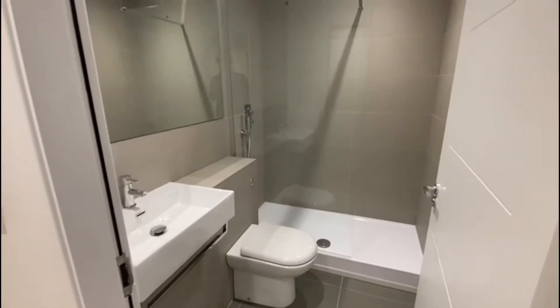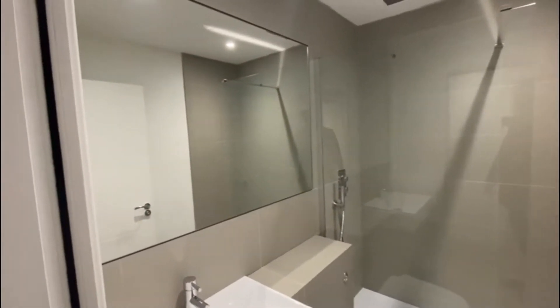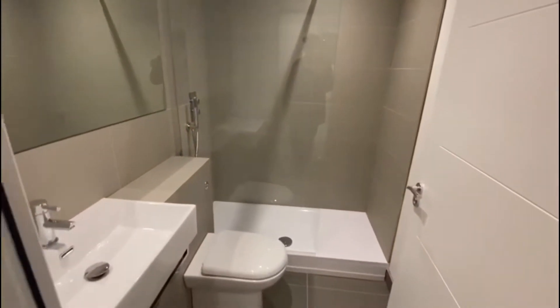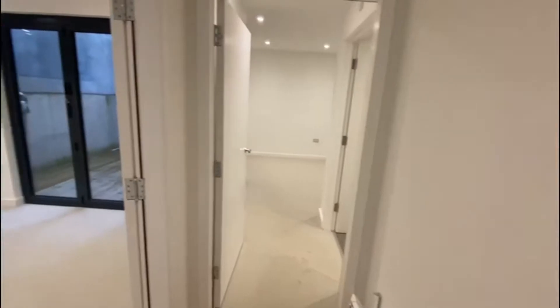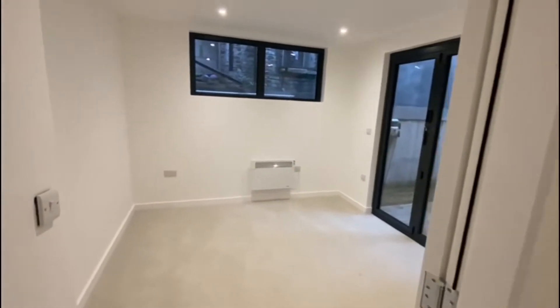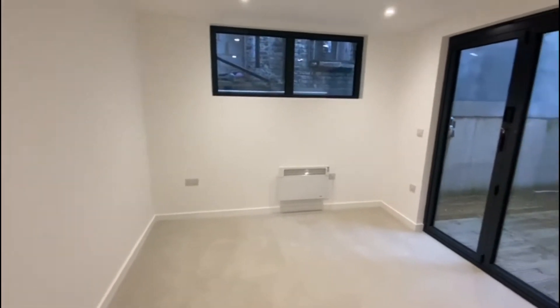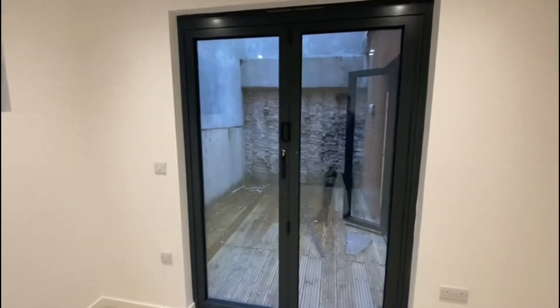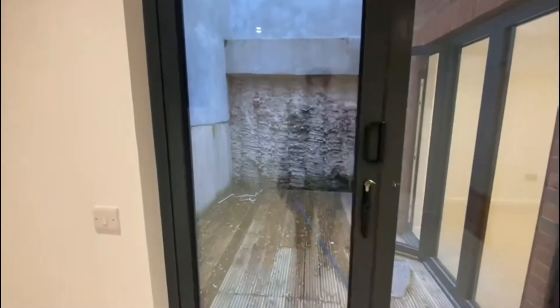Over to the right is the second bathroom — a walk-in shower, similar to the one upstairs, with the shower fitted on the ceiling. Then your second bedroom, very similar in size to the first, with doors leading out into the patio area.